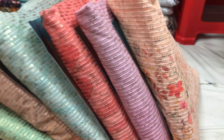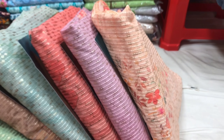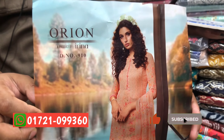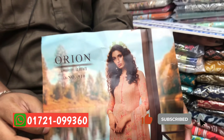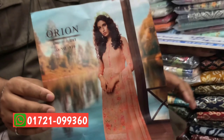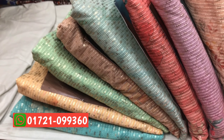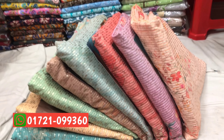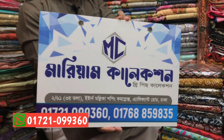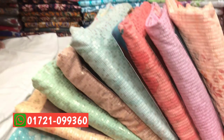Hello, welcome to Mariam 3piece collection. Mariam 3piece collection is a very beautiful place in India. This is a luxury item, a partier collection. It's a full set of items. My name is Mariam 3piece collection. It's a shopping complex on elephant road. This is 0172109936. This is a place where the dress is.